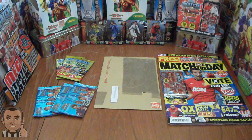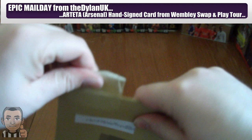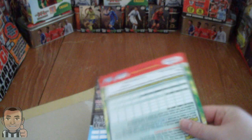First of all we're going to open a mail day from TheDylanUK. Without further ado, let's get amongst it. As all you guys know, TheDylanUK went to the Swap and Play Tour at Wembley. You can check out his videos - he's done some great Swap and Play Tour videos on his channel, so go check them out. And this is what the trade consisted of.